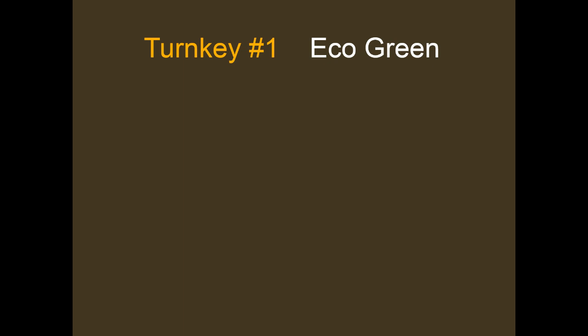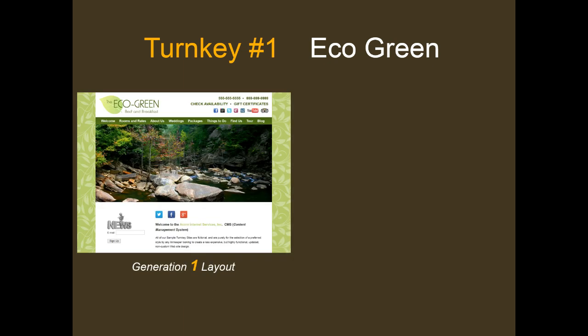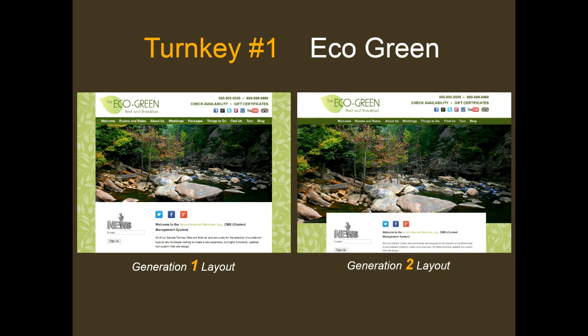Our first Generation 1 theme is the Eco Green theme. It is best suited to a horizontal logo with navigation above the main image and the main content right-justified in the body section. Professional photography must be a minimum of 1000 pixels wide. We also offer a Generation 2 version of the Eco Green theme, where side borders are eliminated, allowing for edge-to-edge visual imagery, with the body section creating a layered effect on top of the main image.